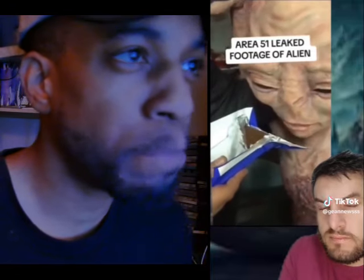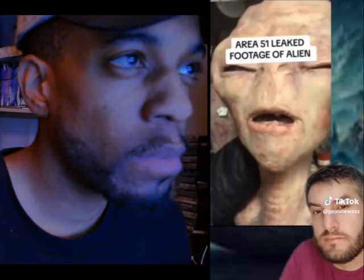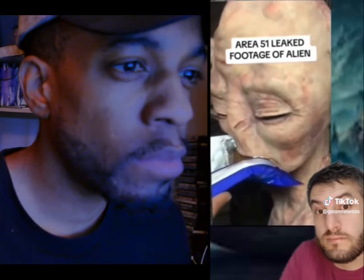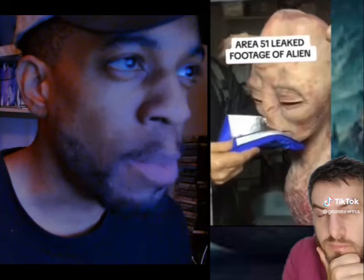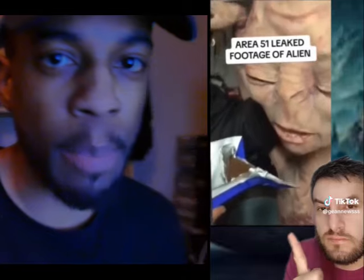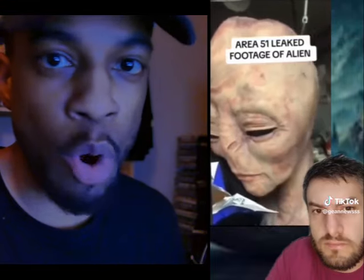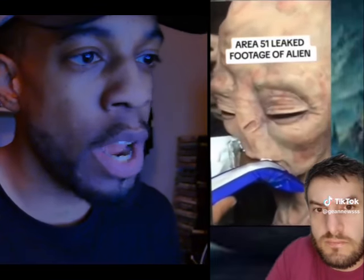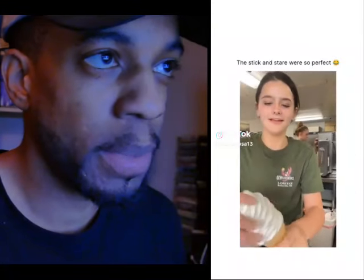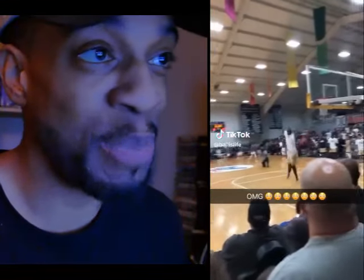Kinda looks fake though. Yeah, I don't know about this one though. It just seems like a big puppet, bro — they're just kind of like... I don't know. They could make robots look like aliens nowadays, so whatever new technology they got going on, that's how they made that, I think. Oh, that's supposed to be chocolate? Oh, okay. That was a nice throw — she's probably a softball player.